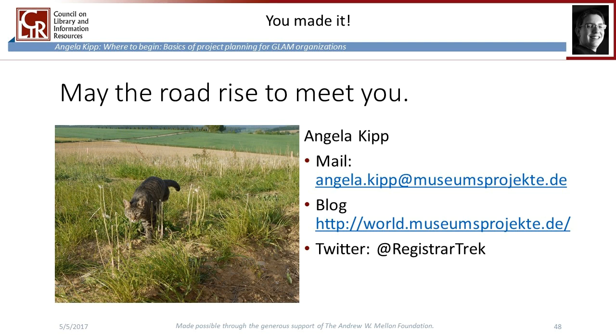So we made it. The last thing I want to say is already on this last slide.